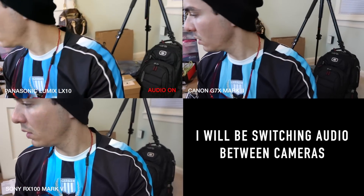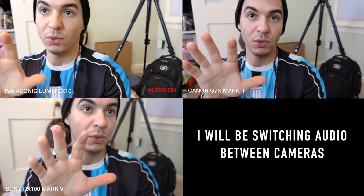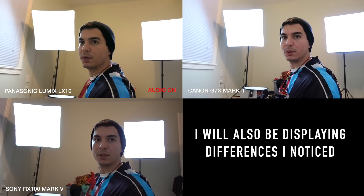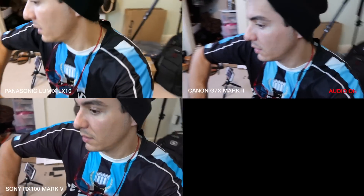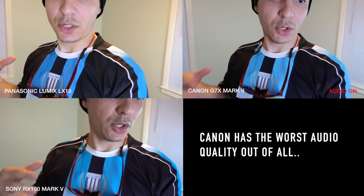Right now we're inside the house — this is supposed to be my studio but I haven't finished it. There's a whole mess here, bear with me. There are some soft boxes and I'm testing how well the cameras adapt to a bright background. I'll also be switching from camera to camera so you can compare the audio quality.